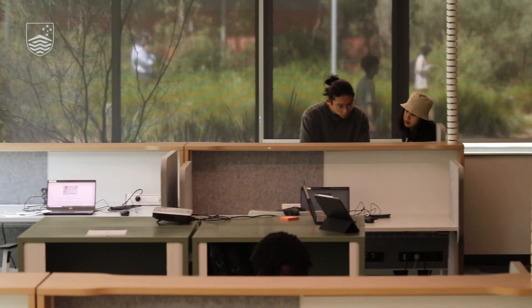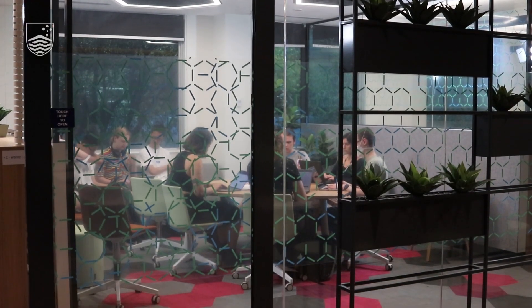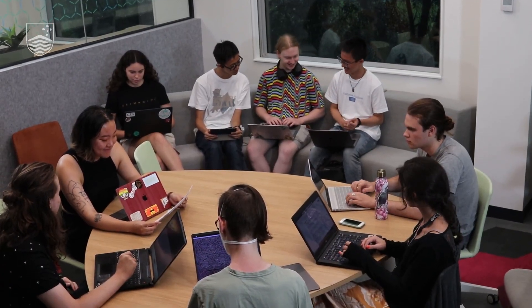We've had a few years of not being able to get together. Really, the teams and students do the best when they can actually bounce ideas off of each other, so it's really important for us to get back into a physical space.